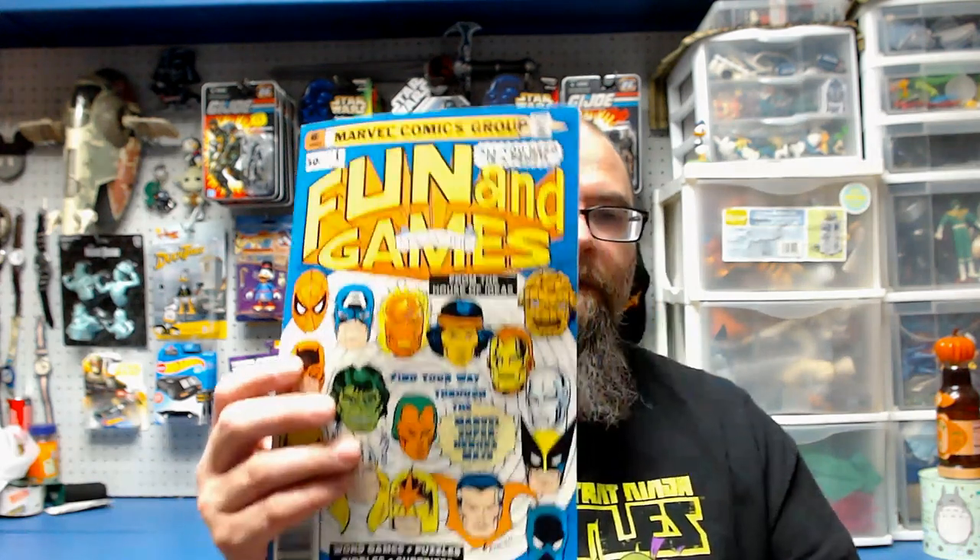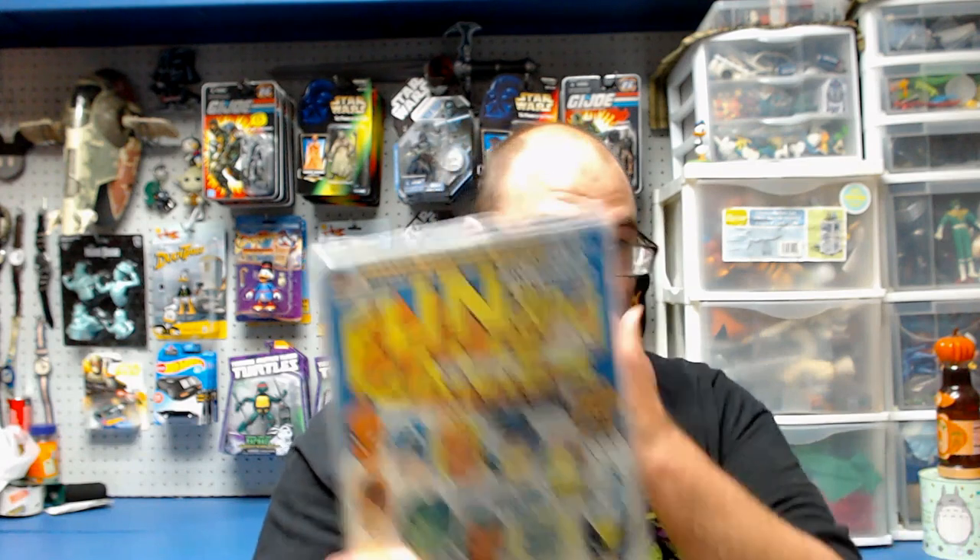This is pretty much what my comic collecting and buying has been lately — just cool interesting things from the past like this. I believe I only paid a dollar for it; that might be too much, but the price is right for me.